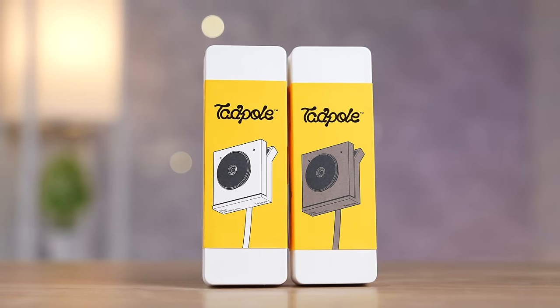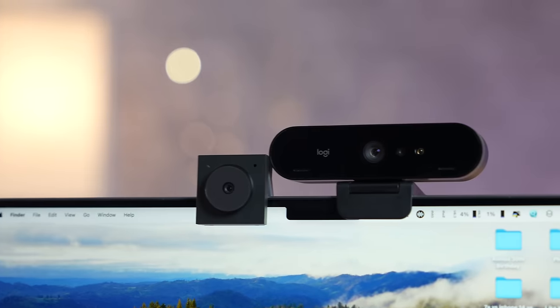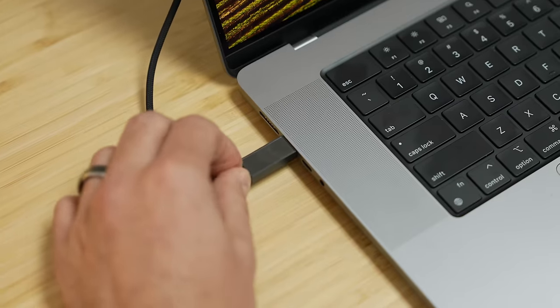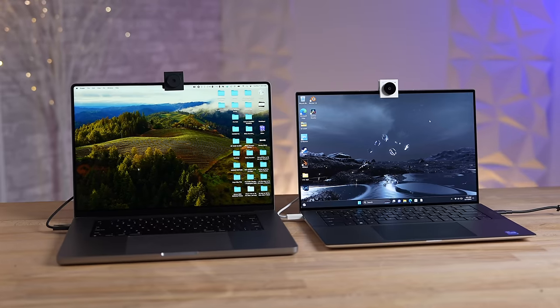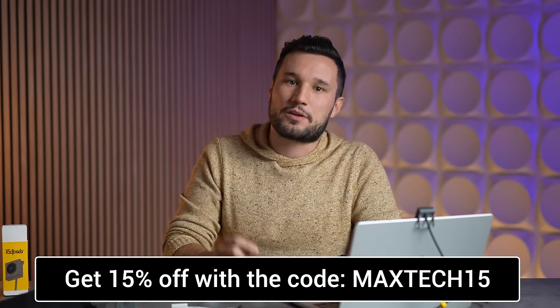This next one is from our partner Opal, with their new Tadpole webcam. This webcam is like nothing else on the market because it's so tiny and easy to take with you. The design is ingenious — it easily clips onto your Mac so you can use it in seconds, and it even has a mute button built into the connector. It uses a 4K sensor for better video quality, and the audio is amazing because it literally only picks up what it sees, like a professional microphone. Right now you can get 15% off using the link below and the code MAXTECH15.